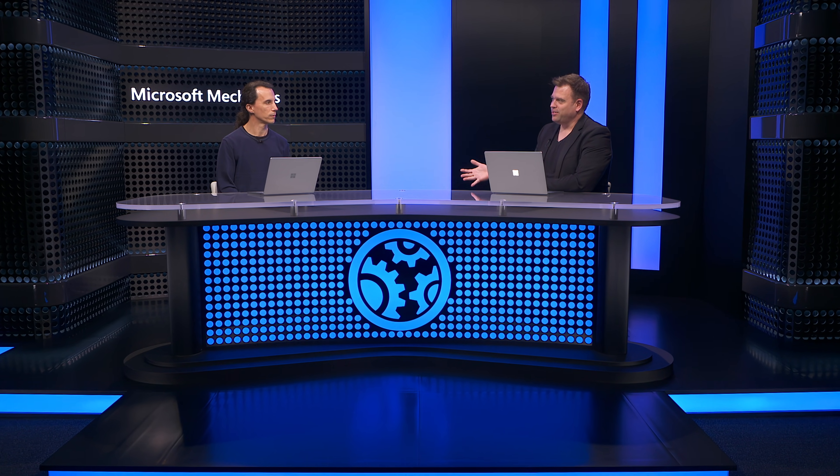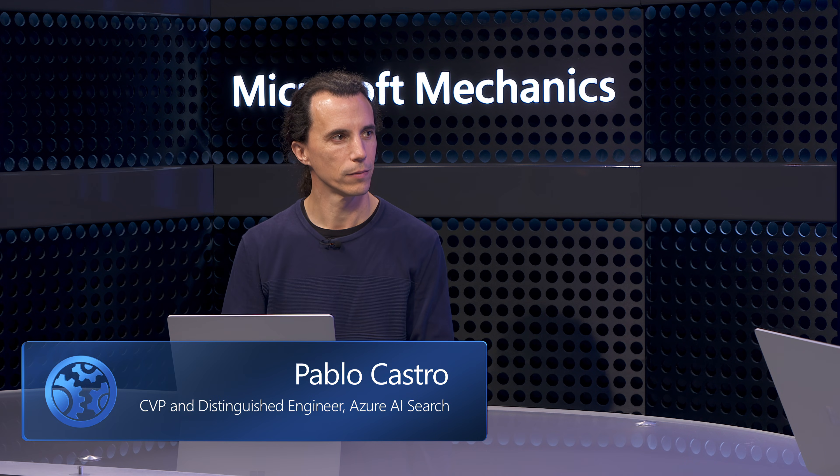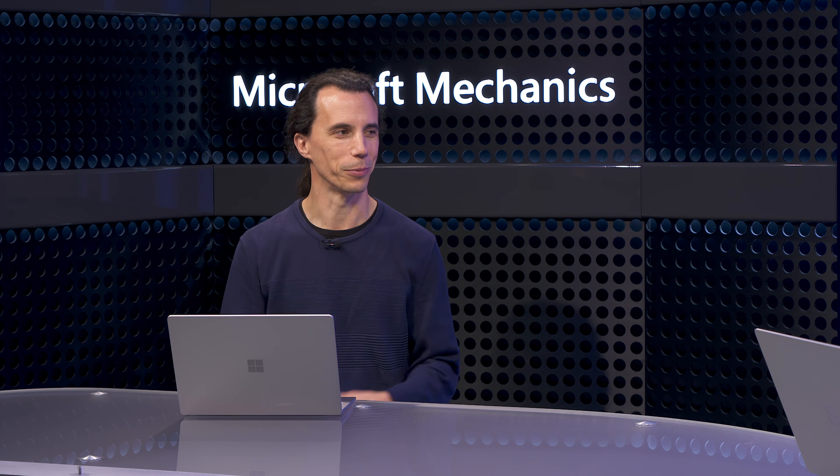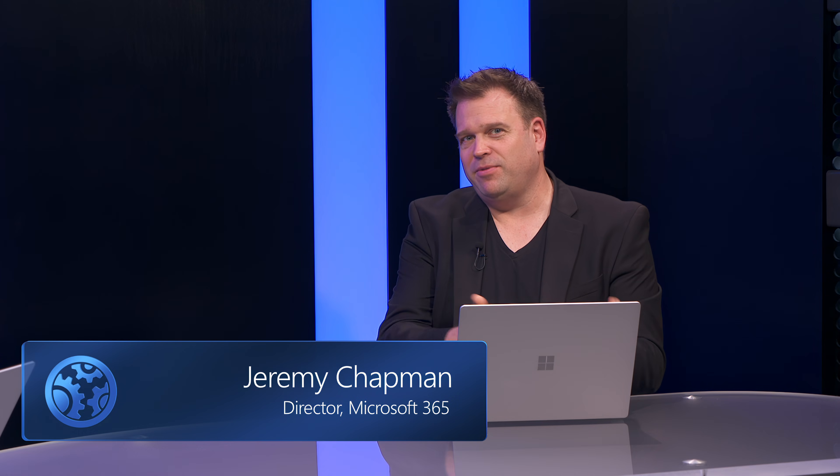Joining me to unpack everything and show a few demonstrations of how it works is Pablo Castro, distinguished engineer and CVP, and also the architect of Azure AI Search. Welcome back to the show. It's great to be back. And you've been at the forefront of AI knowledge retrieval really since the beginning, where Azure AI Search is Microsoft's state-of-the-art search engine for vector and hybrid retrieval.